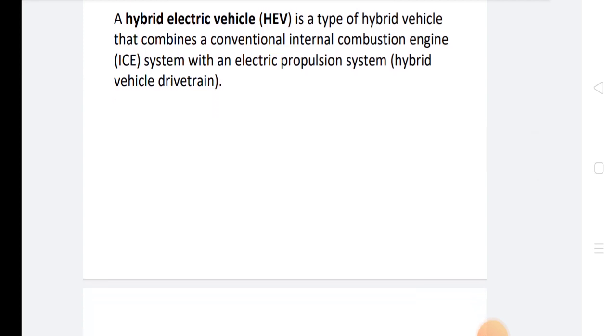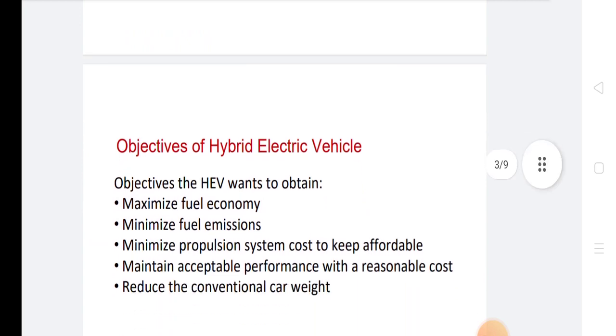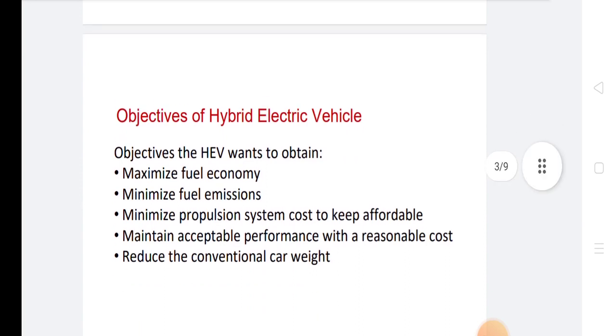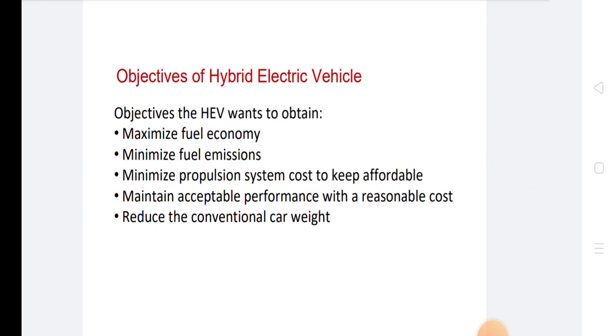HEV combines the benefits of petrol engines and electric motors. The engine provides most of the vehicle's power and the motor provides additional power when required for accelerating and overtaking. Hence, a smaller and more efficient ICE can be used and operated near its optimal efficiency range. The electric energy for the electric motor is generated not only from the engine but also from regenerative braking — energy generated by the vehicle's own braking system to charge the battery.